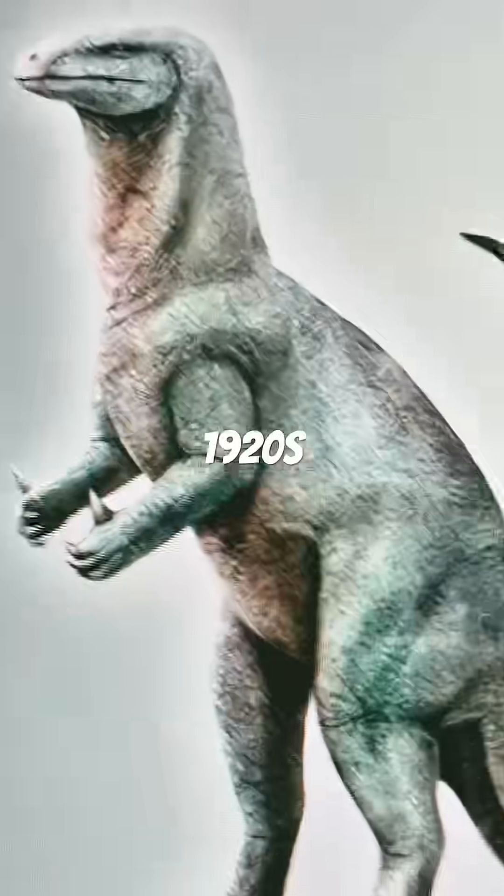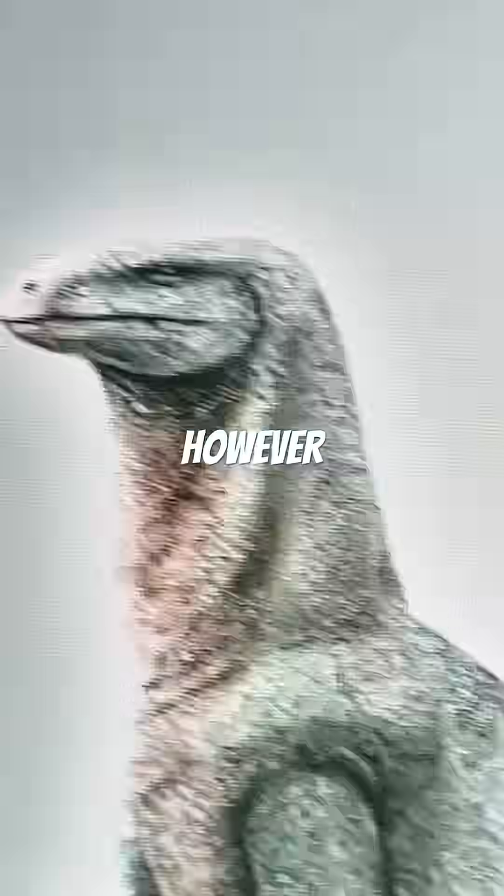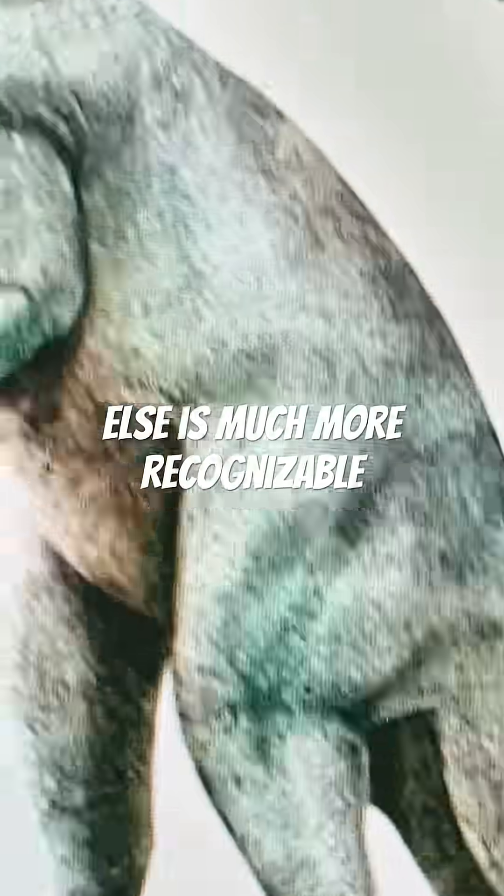Then we move on to the 1920s iguana, which is much more recognizable. It has those thumb spikes; however, it's still walking upright and it's a tail dragger. The skull and everything else is much more recognizable, though.